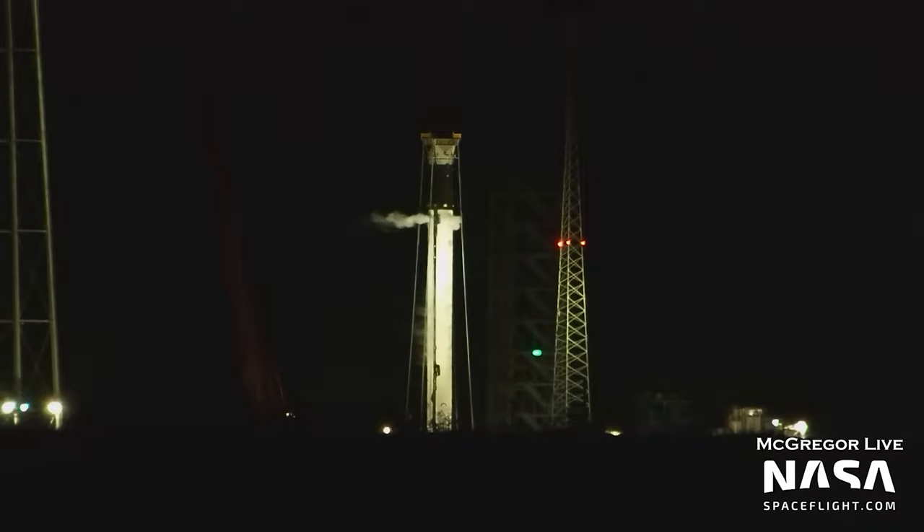A few hours up the road in McGregor, this new Falcon 9 booster has been cryo-proofed in preparation for a static fire of all nine Merlins under the stage.